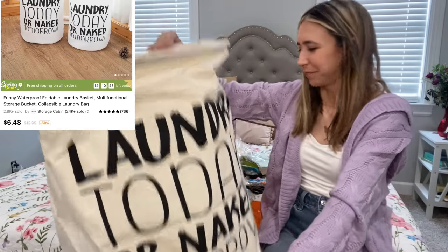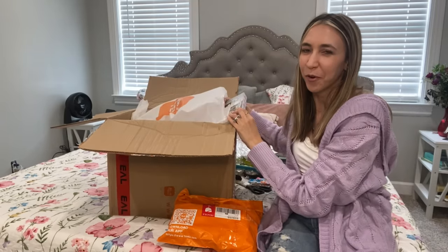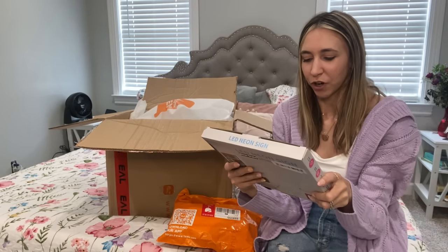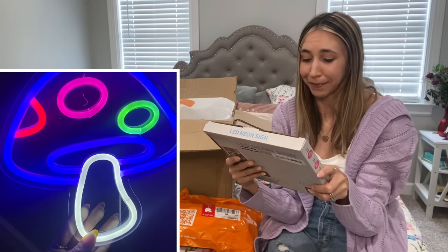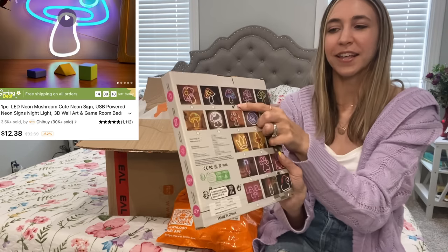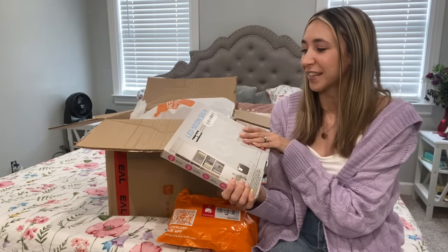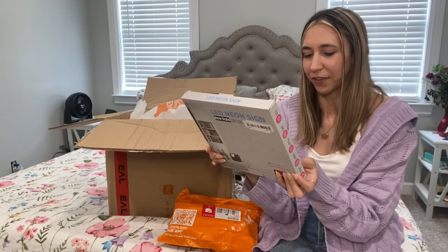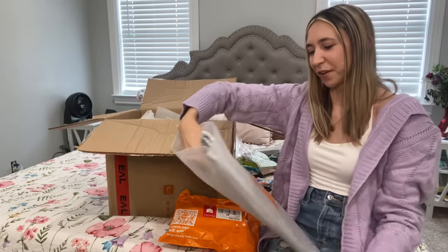I'm really excited about this — I got it for Chloe for her room. It's an LED sign. On the back it shows other ones they have — there's even a cat one. The one I got is the mushroom, which has a little check mark so you know which one you got. This was only $12.38, which is not bad for a neon sign.